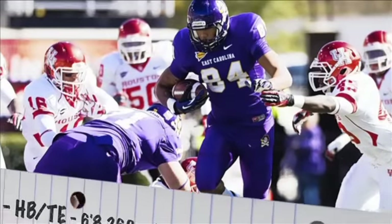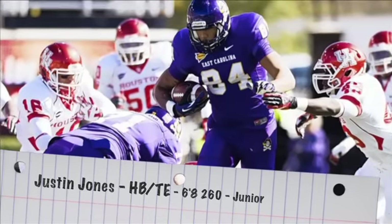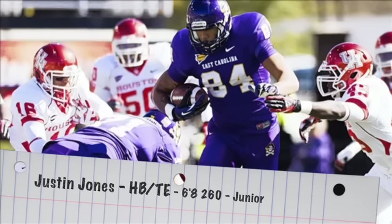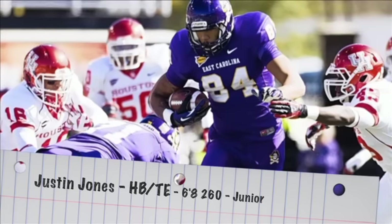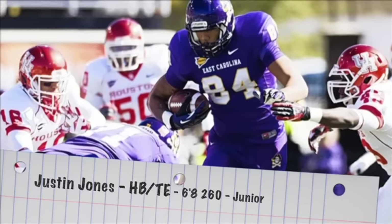Justin Jones is an intriguing prospect. He's an H-back, but also an inside receiver — they flex him out a lot, which shows the athleticism he has to operate in space. When you have a guy that's 6'8", 260 pounds that can move like he can, it automatically makes him a prospect. He also has the skill to go along with it — 14.3 yards per catch — so he shows big play capabilities.